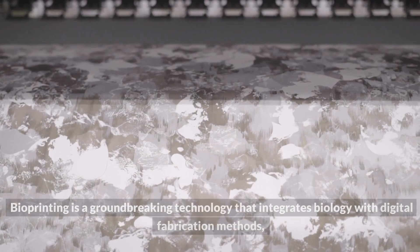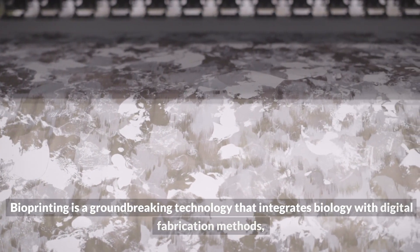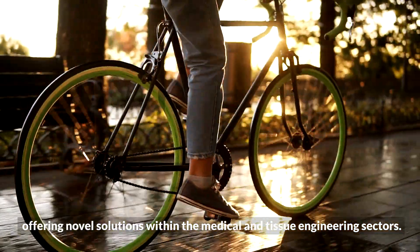Bioprinting is a groundbreaking technology that integrates biology with digital fabrication methods, offering novel solutions within the medical and tissue engineering sectors.